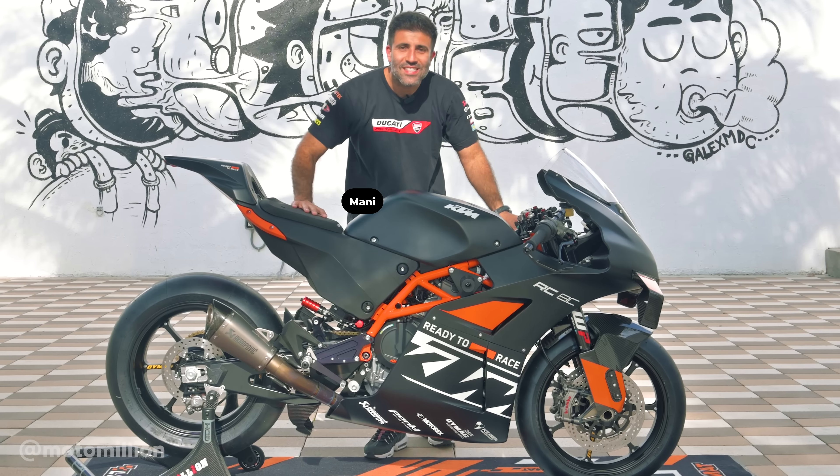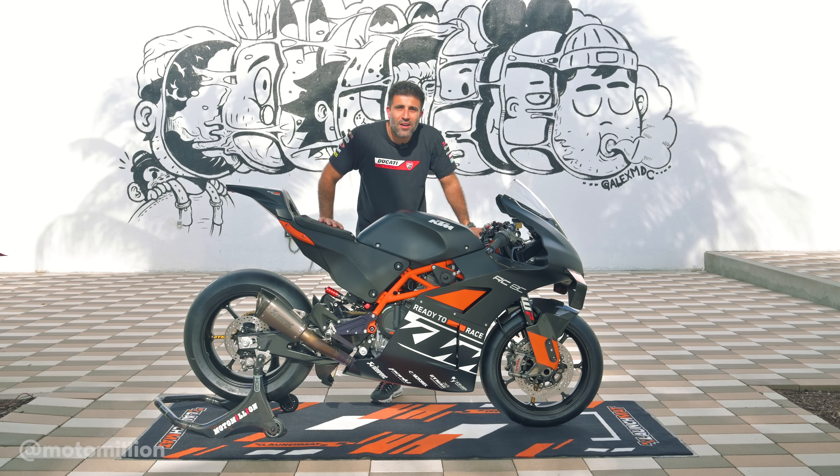What's up guys, Manny from MotorMillion and this is the first 2023 RC8C in the United States.